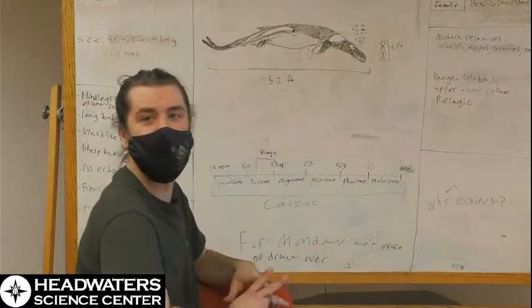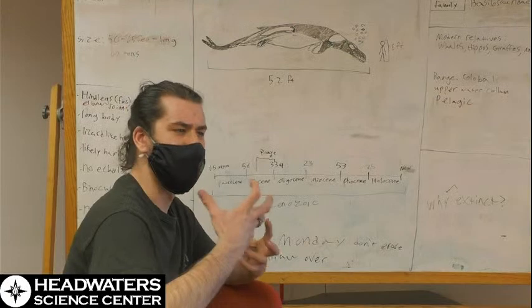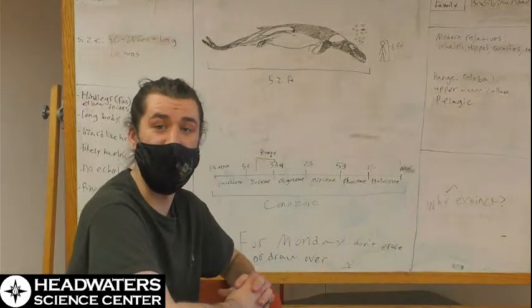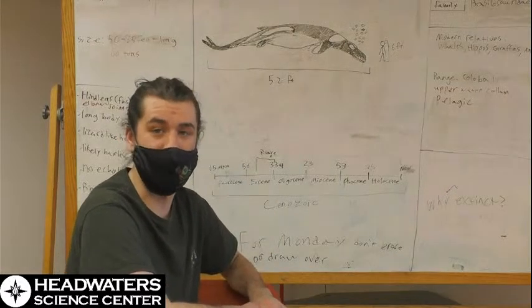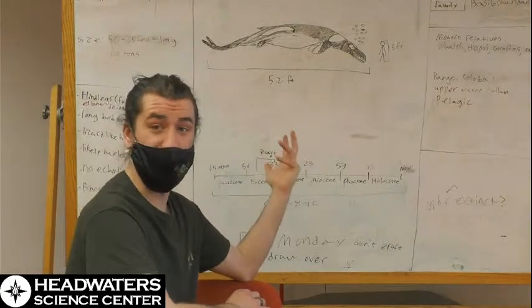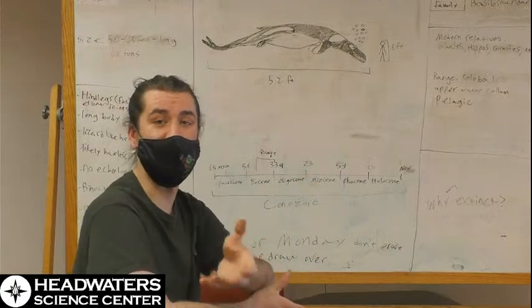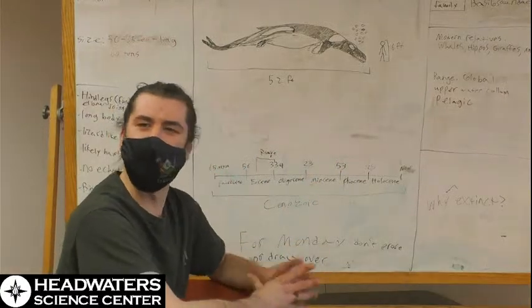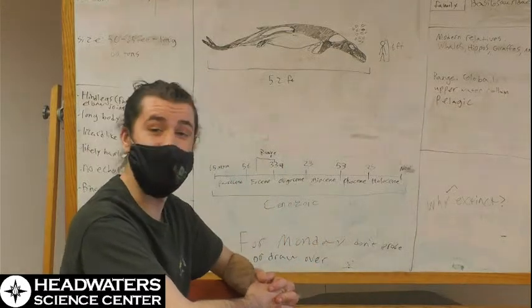When these whales' skulls were first found, they have very odd dentition and skull shapes when looking at them in the context of mammals. They were actually mistaken for large aquatic reptiles, which is why the name Basilosaurus was given. That suffix, saurus, means lizard in Latin. I don't know why they haven't tried to rename them yet — maybe it's just stuck in everyone's mind and it's easy to remember.